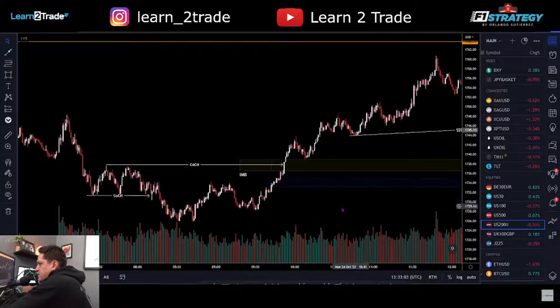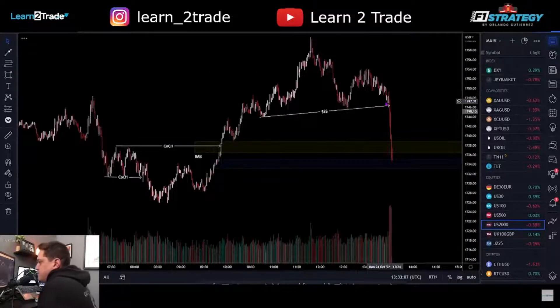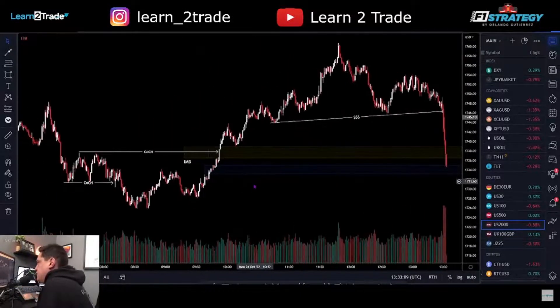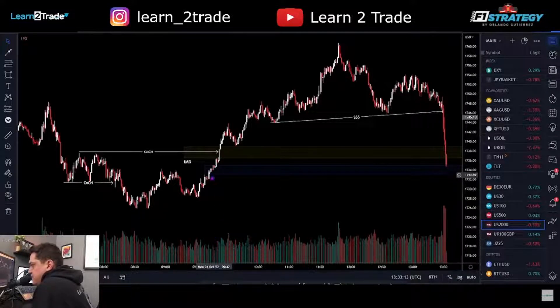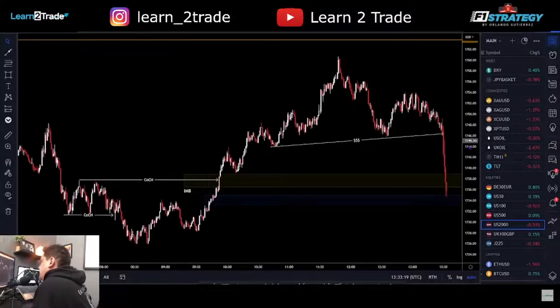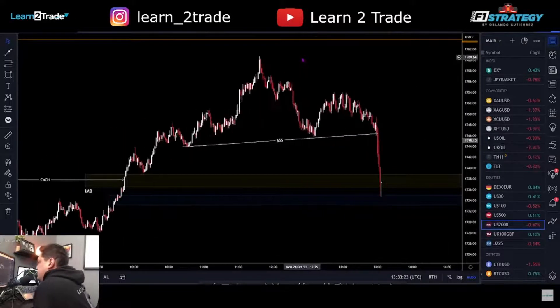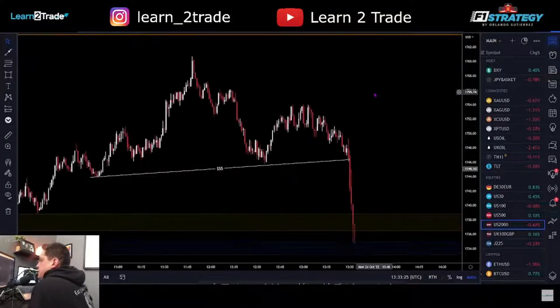If this demand zone doesn't hold, then my long idea is no longer valid. But this is the demand zone that created that imbalance and that I am looking to trade.